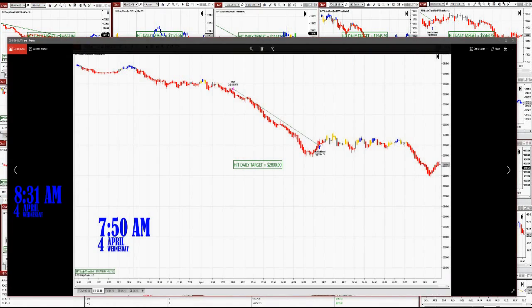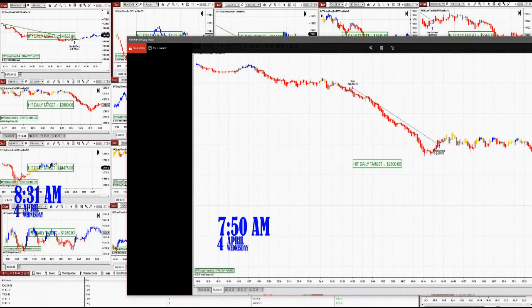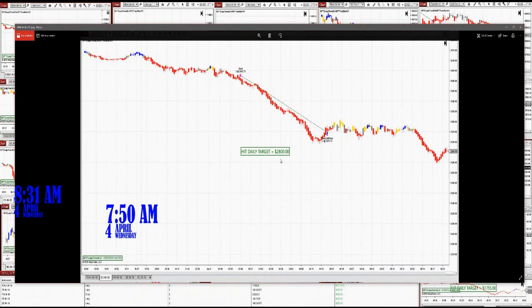On the ES, this is the ES right there. It's 620 ticks. One trade, $2,800.